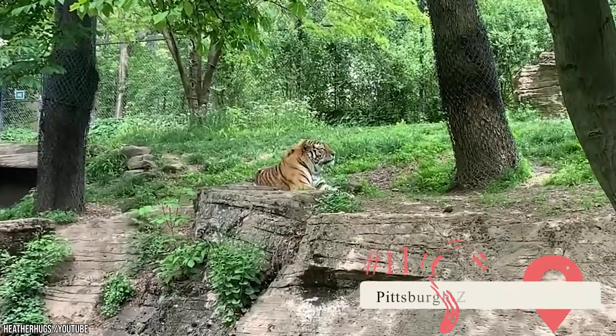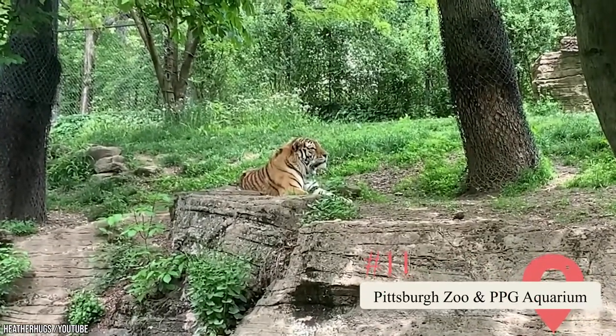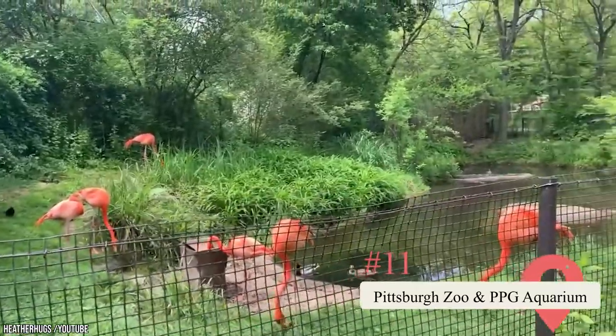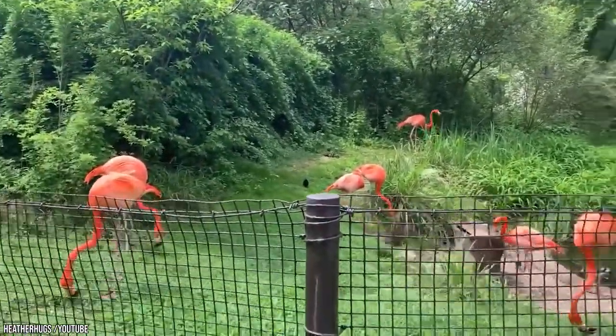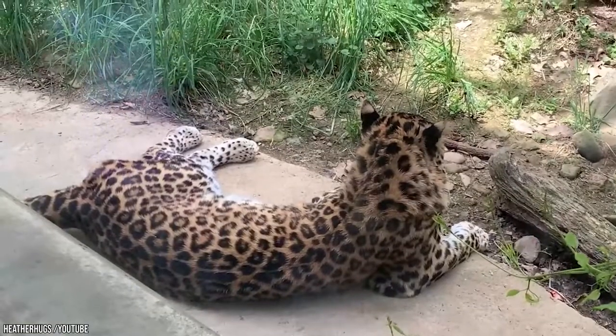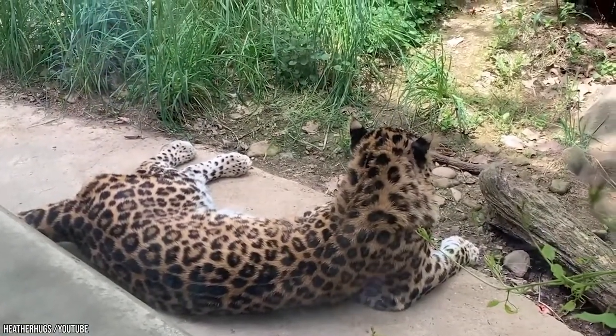Pittsburgh Zoo and PPG Aquarium. Both these spots in the Shadyside neighborhood are perfect attractions for families. The zoo houses over 400 animals and has a kid's kingdom with a petting zoo. The aquarium has a stingray tank and a wide range of marine species.